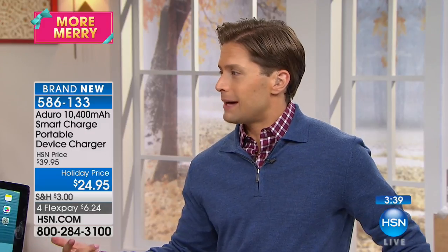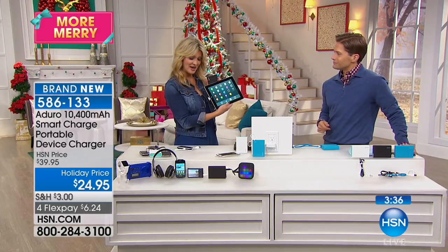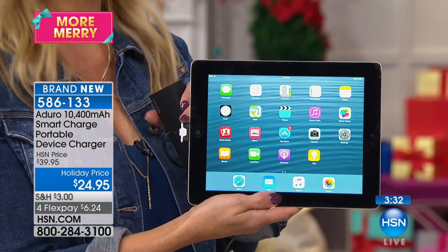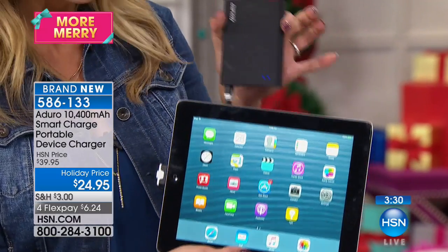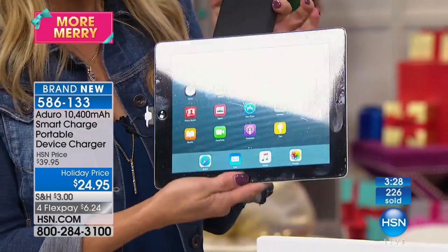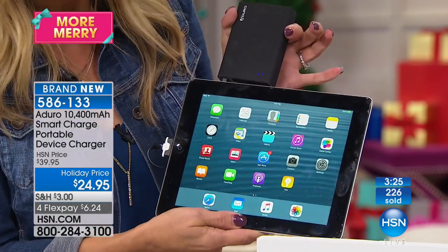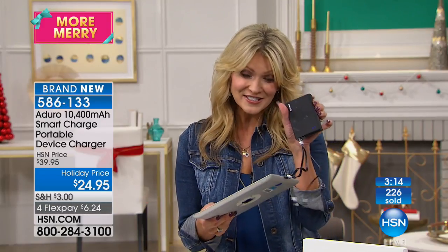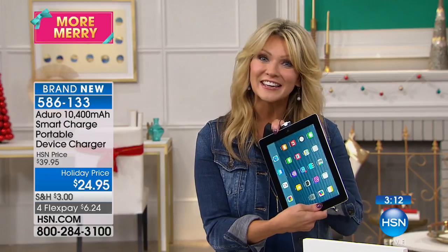It holds a charge. It can be in an emergency preparedness kit. It will arguably outlast your current cell phone and tablet. So this is an old iPad with the 30-pin charger — that big cable. But this little device is charging this entire iPad and it's now 100% full. At the same time we're charging that iPad, you could be charging your iPhone, you could be charging your Samsung phone — three devices at the same time.